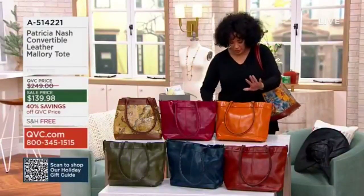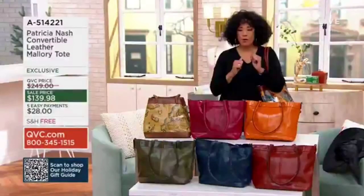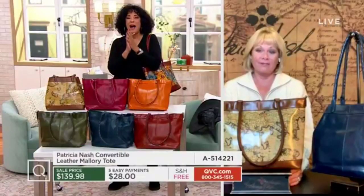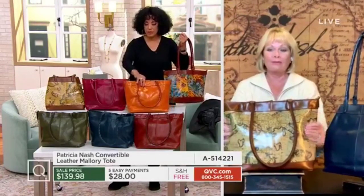So let's show you colors. First up, down in front, we have it for you in soft olive. Good morning to Patricia Nash, who's joining us by Skype — what a fantastic value, I think is wonderful. But let's start with the silhouette of this tote, the beautiful leather.